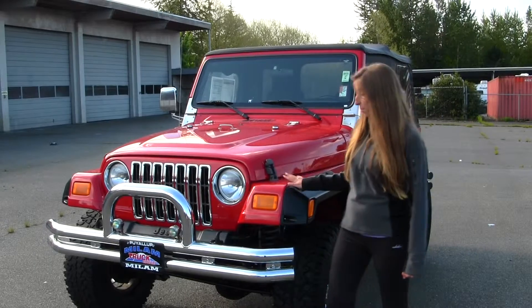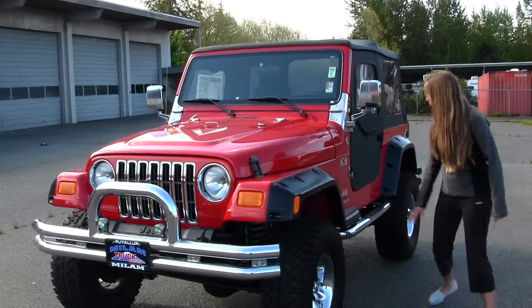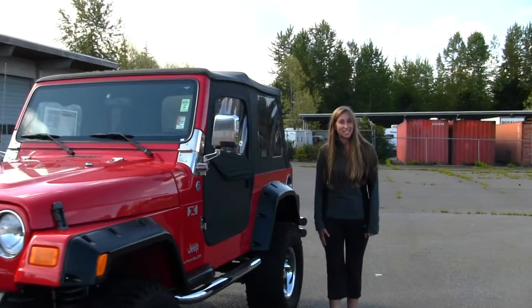This vehicle comes equipped with your fog lights. You also have your aftermarket wheels wrapped in mud terrain tires. You have a running board and a soft top. Let's take a look on the inside.